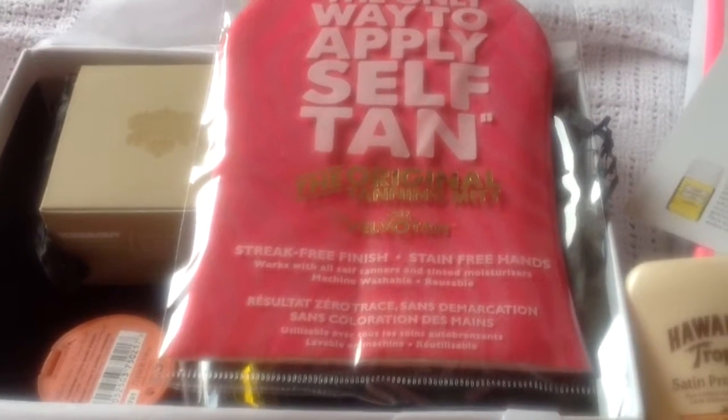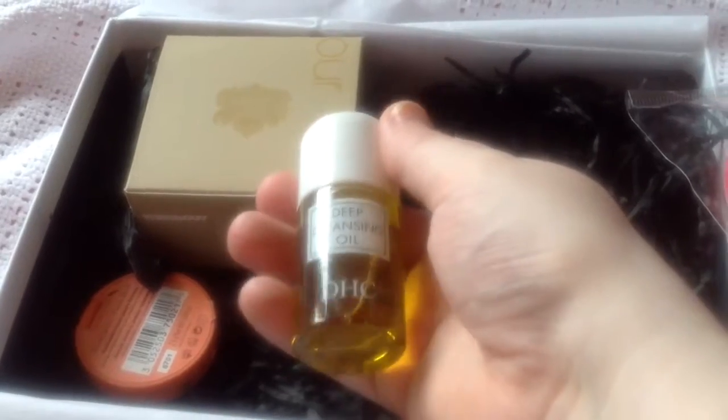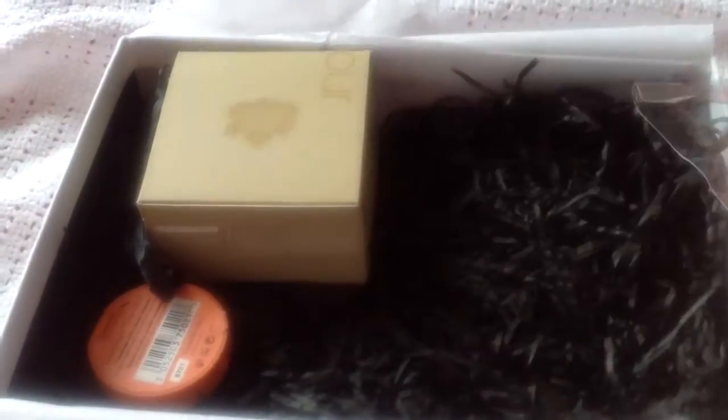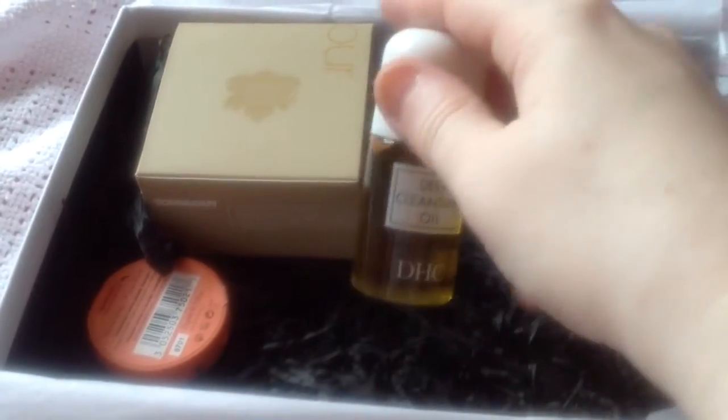The next item is a fake tan self-tan mitt. This is the Velvet Tan one — quite a nice brand. There's quite a lot in this box; I've done six items including the mitt. The next item is actually my current cleanser — the DHC Deep Cleansing Oil. It's a really wonderful deep cleansing oil but quite expensive. I've got a full-size one from a magazine subscription, so I'll refill the original with this. It's a 30ml size — one fluid ounce.